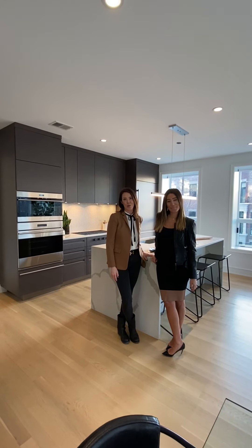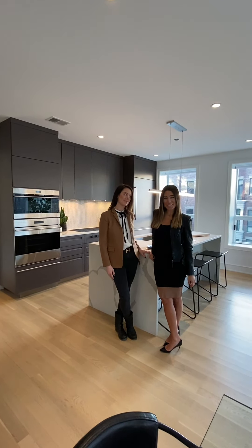Thank you for letting us show you around. Contact us today as availability is going. Thank you.